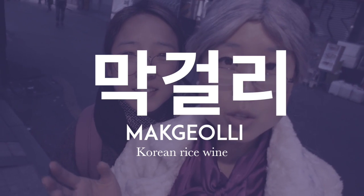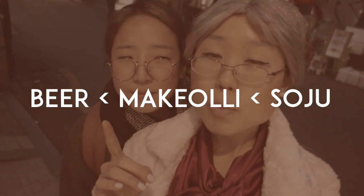Hello friends. I'm Granny Kim, and I'm Granny Bae. The current for the week is makgeolli, which is Korean rice wine. Makgeolli is stronger than beer but not as strong as soju. And today we're going to show you a bunch of places you can drink makgeolli.